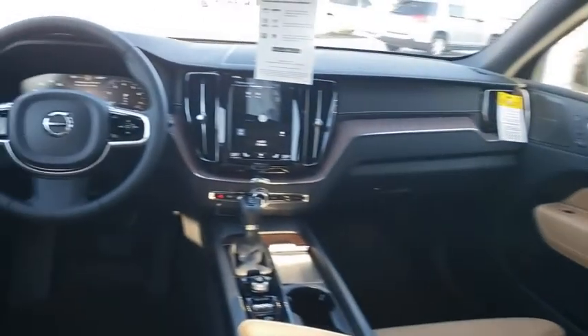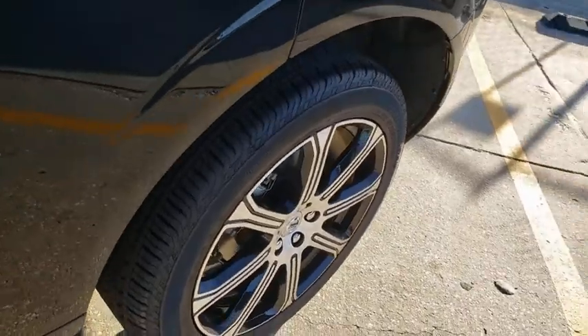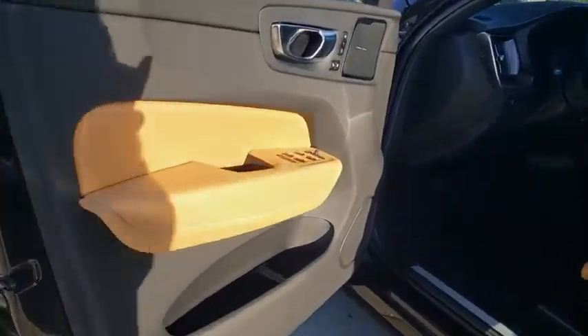Remote keyless entry, tachometer, power moonroof, panic alarm, brake assist. If affordable style and reliability are what you're looking for, this vehicle couldn't be more perfect. Drive it today.